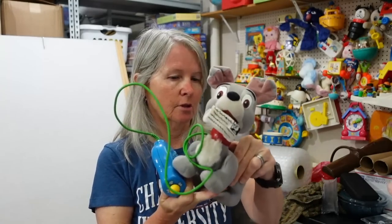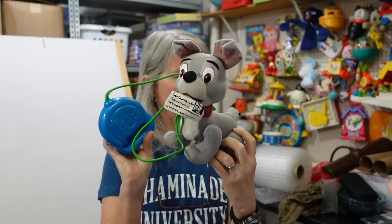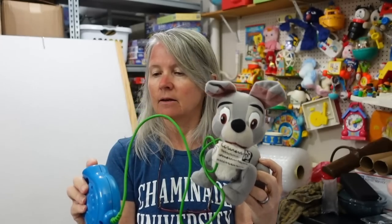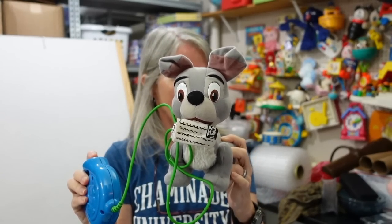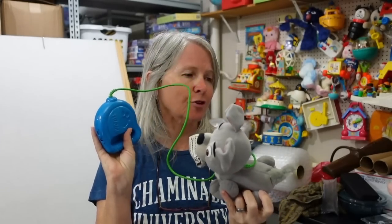Look how cute — this is Fisher Price from 2000. It says Tramp, so this must be from Lady and the Tramp. It works! It's still got batteries in it.